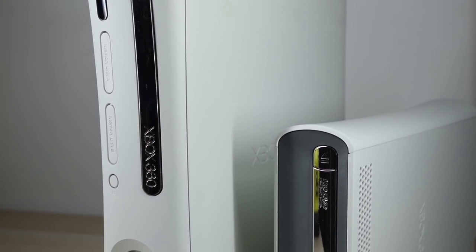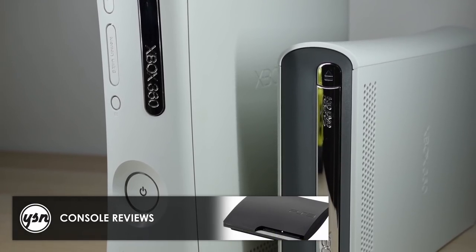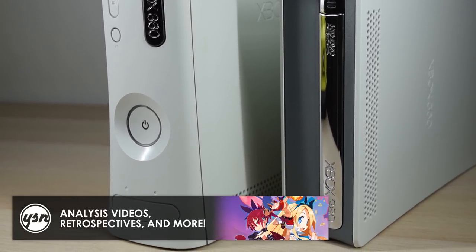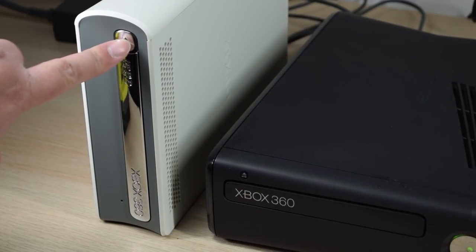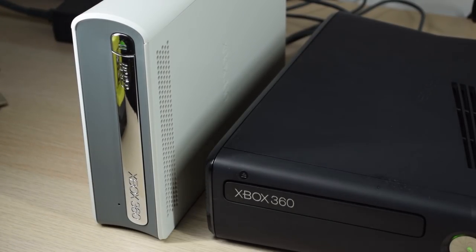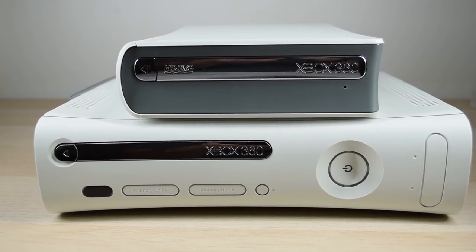Here you can see the HD DVD player next to a 360. The styling certainly matches. White was the only color available, though there were black Xboxes like the Elite Edition, but they didn't go for any other colors with the player. The player can sit vertically, even though it doesn't have rubber feet on the side — I checked the manual just to confirm. If you have it vertically, you gotta be careful, because if you press the eject button, the unit can easily slide back. So that's not really been designed well. That said, I do really like the original 360 design, and I think these two pieces of hardware still look really nice and modern.